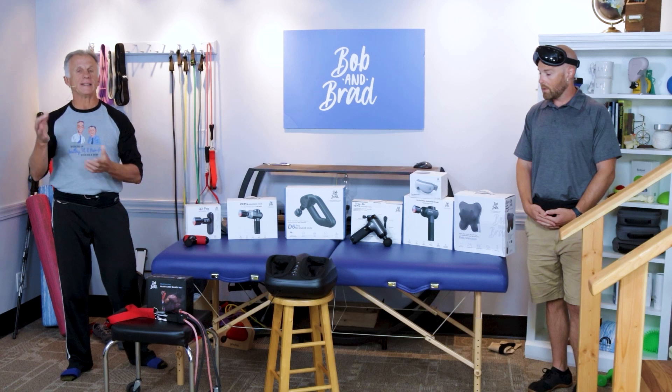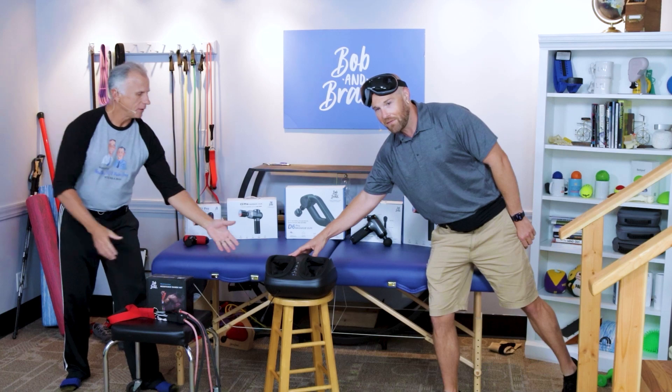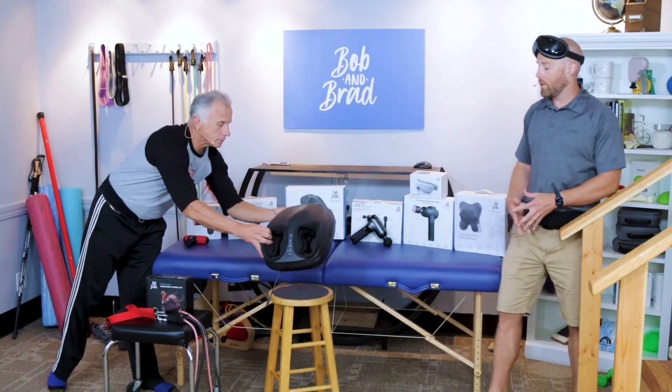Moving on to one of my favorites — the foot massager. This is the light foot massager. There are a couple of versions: with and without the remote, and they are both on sale.